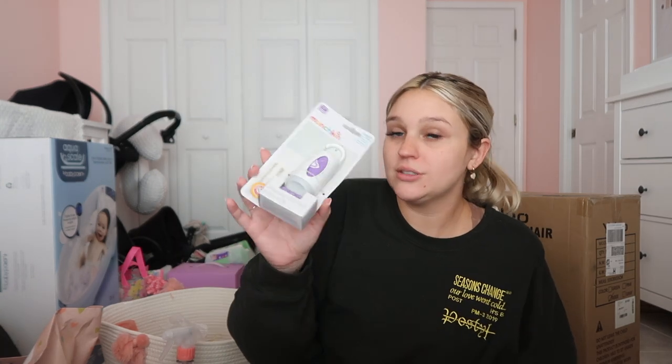We got some bath toys and a bath brush — really good for the scalp when they're first born because newborns can get dry, flaky scalp. If you don't brush it, their hair follicles can get blocked and their hair won't grow properly. Also got a diaper disposal bag for messy diapers when you're on the go.